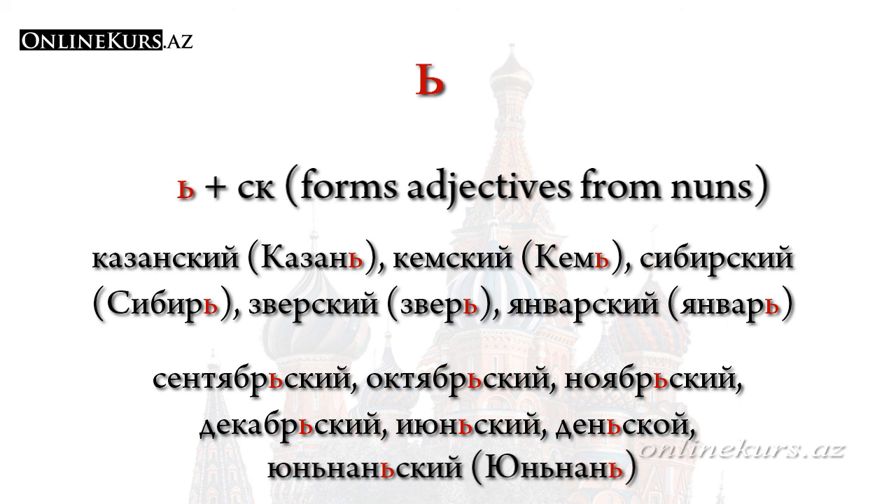If the letter мягкий знак is followed by the adjective suffix -ск, which forms an adjective from nouns, then the letter мягкий знак in that word is not used. So in this lesson we learned two specific letters: мягкий знак and твёрдый знак. See you in next lessons.